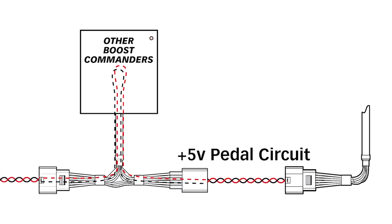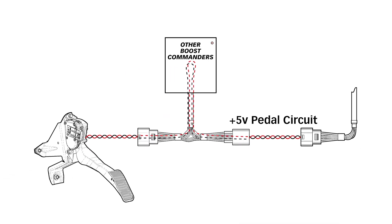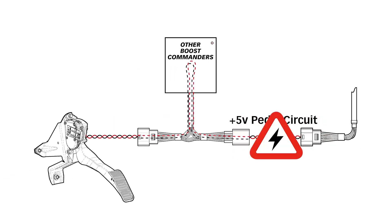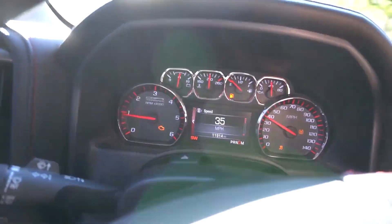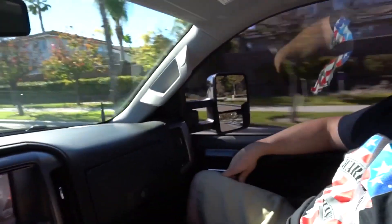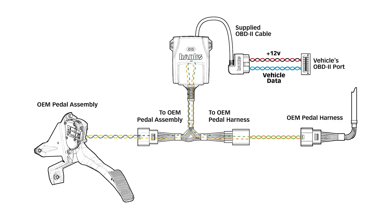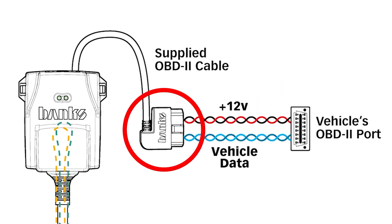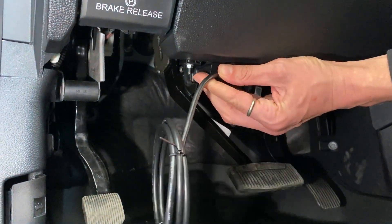Another fatal flaw with other throttle boosters is that they draw current to power the module by tapping into the pedal circuit itself. In many vehicles, like Mopar cars and trucks for example, that 5-volt circuit doesn't have enough electrical current overhead to safely power any additional circuitry. Apparently, some of our competitors have a problem with this — we've got the check engine light on, and the truck just said engine power reduced. We solved this by supplying an OBD cable, powering the Pedal Monster via 12 volts from the OBD port, where there's ample current capacity.